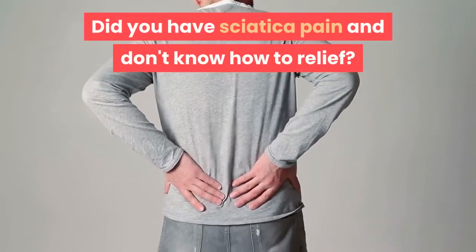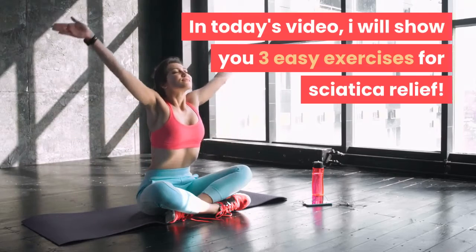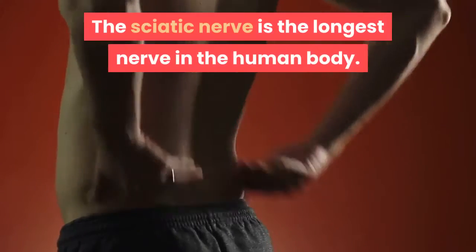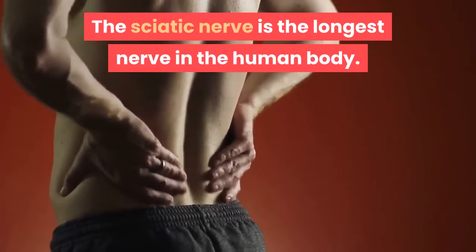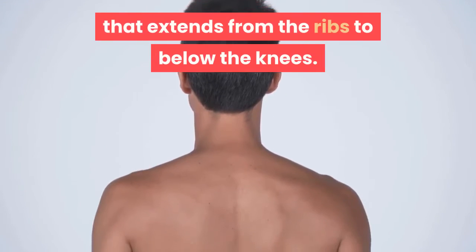Did you have sciatica pain and don't know how to get relief? In today's video I will show you three easy exercises for sciatica relief. The sciatic nerve is the longest nerve in the human body, and its inflammation produces an uncomfortable pain that extends from the ribs to below the knees.